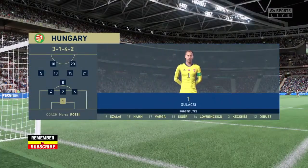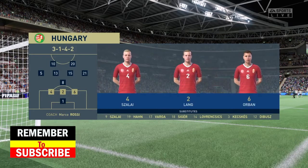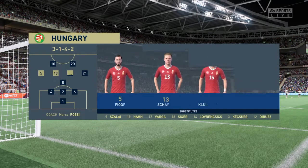This is how the visitors will set up today. As you can see, they're playing with a front two, three central midfield players and a couple of wing backs. It's a great system when played well, but it does leave them vulnerable to switches of play.